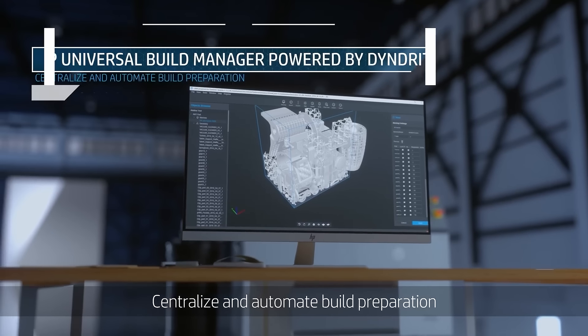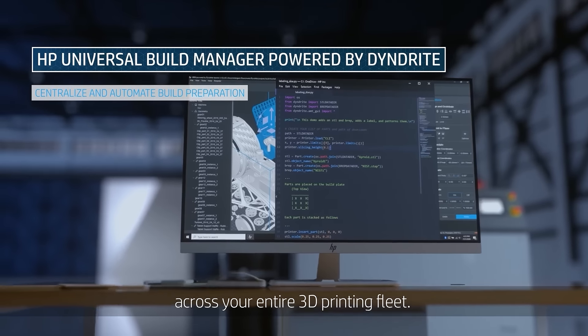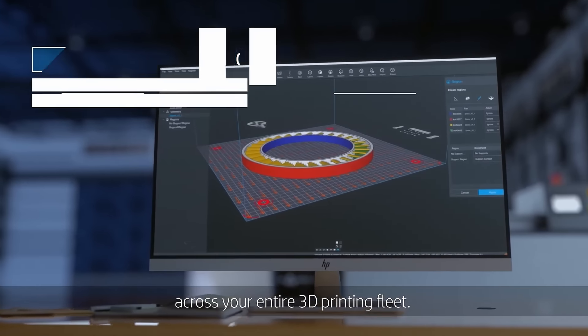It's very simple for people to send work to us. They convert their model into an STL file. They can either contact us by email or use our online quotation on our website and send the file across.